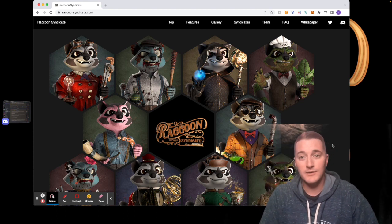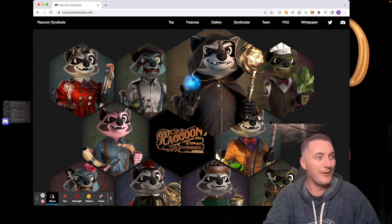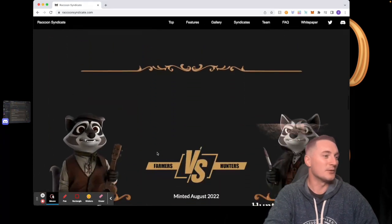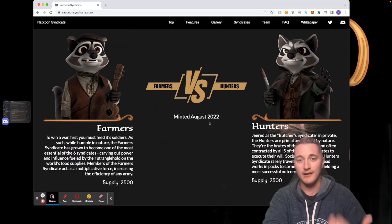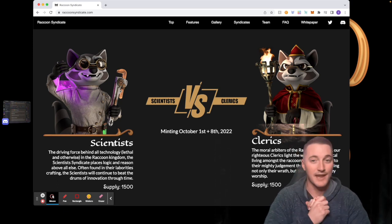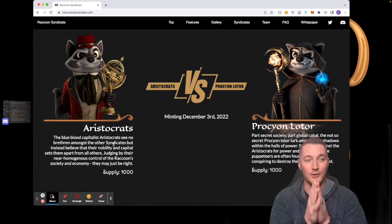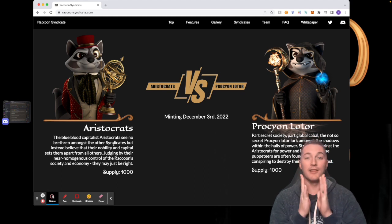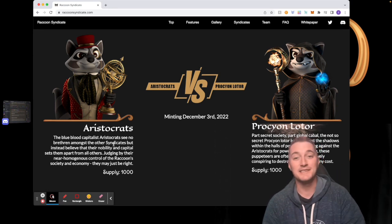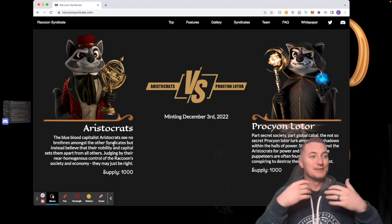We have some new raccoons here — we're going to find out what syndicate they belong to. So we have Farmers and Hunters, which minted back in August. Then we have Scientists and Clerics, which minted on October 1st and the 8th. Then we have the Aristocrats and the Procyon Lotor — I have a terrible time saying that — but what I love about that last syndicate is that Procyon Lotor is the scientific name for raccoon, so the last syndicate is literally named Raccoon Syndicate. That is so cool.